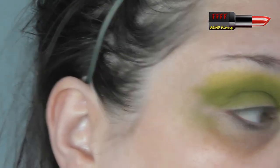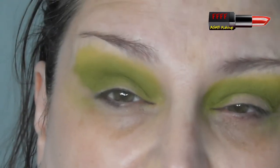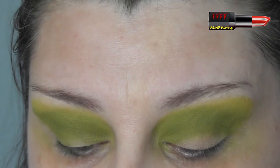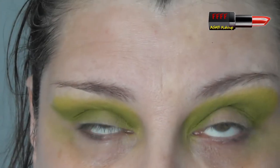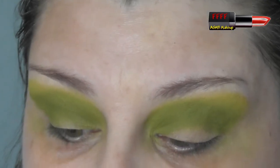I always wipe my brushes off like this every day when I'm using them. If I've used a cream, I've got an antibacterial brush spray that I spray on them and wipe them on the washcloth. Then once a week they get a deep clean.